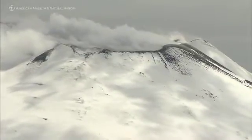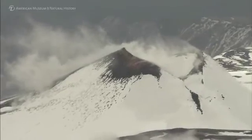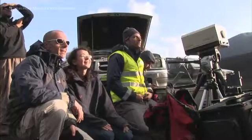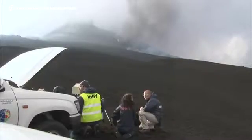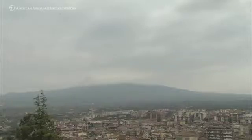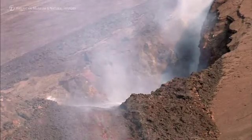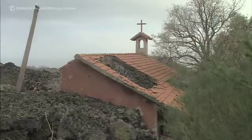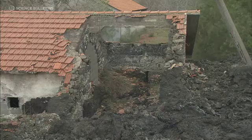Mount Etna has four summit craters. However, eruptions do not only take place from the summit craters. There are eruptions which start from fractures opened along the flanks of the volcano. Mount Etna has many villages along its flanks, so the opening of a fracture along the flank can affect buildings, roads, and so on.